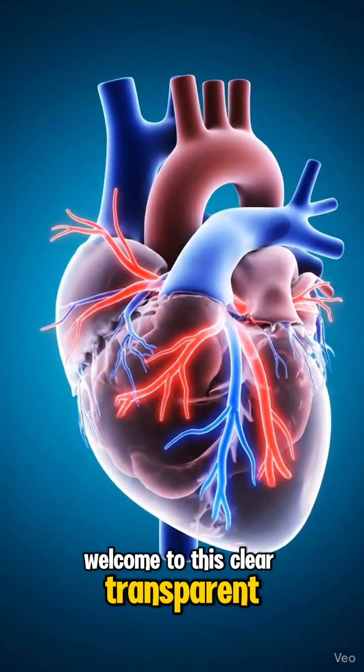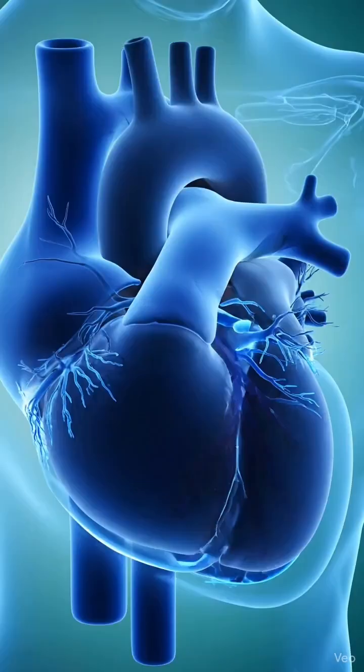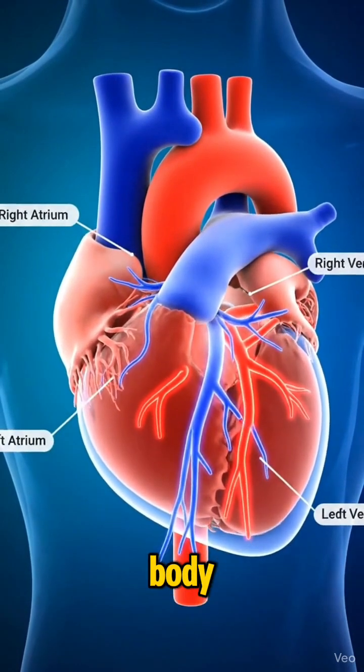Welcome to this clear, transparent look at the human heart, one of the most remarkable engines inside your body. The heart has four chambers, each playing a unique role in moving blood throughout your body.